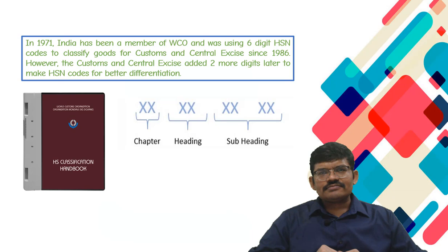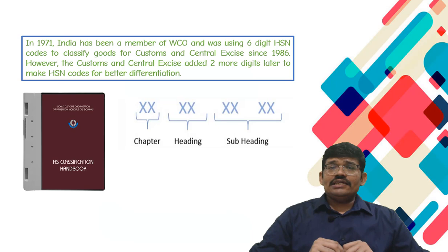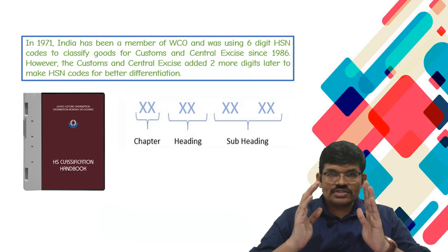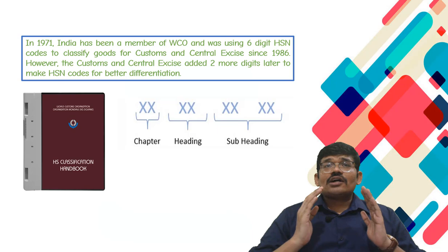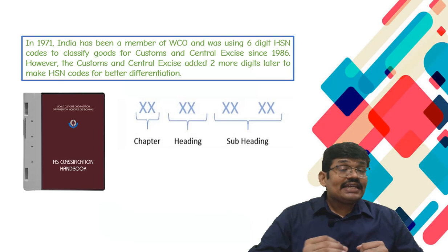This code is considered as a global standard when it comes to classification of goods. A question often arises: is India a member of WCO? The answer is yes. It was in the year 1971–72 that India became a member of the World Customs Organization, WCO. And we started using the concept of the 6-digit HSN code to classify our goods for the purpose of Customs and Central Excise since 1986.